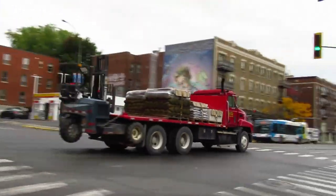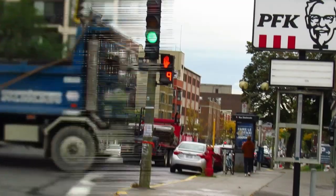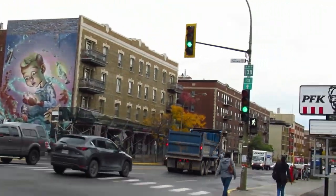Oh, a nice little Mack C8. Barely got it. And that's how a truck's supposed to sound.